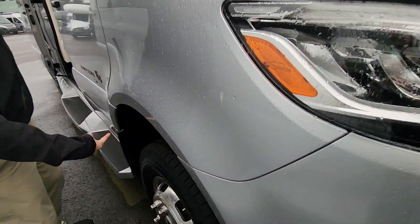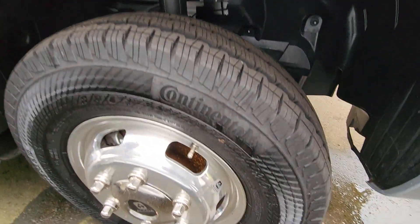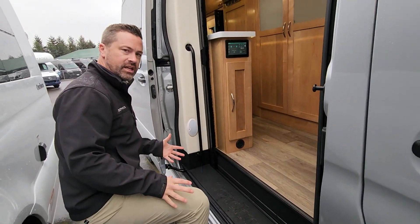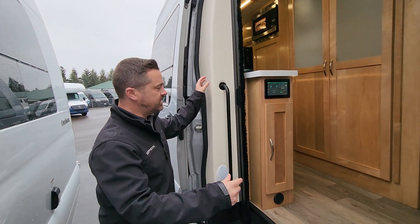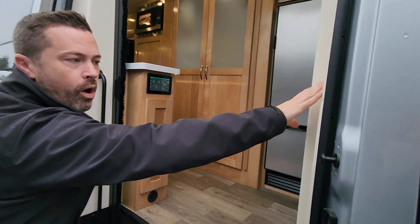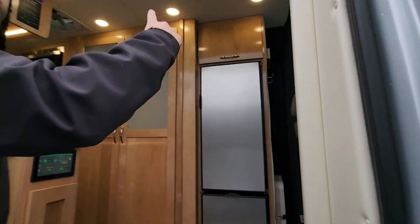All-wheel drive. Look at all this ground clearance, Rudy. Alcoa wheels. Fiberglass molded step — easy to get into. You've got the non-skid tape. Attention to detail, little things. Look at this grab handle — it's huge, easy to get in. Look at all the padded walls — that's a quieter ride down the road.